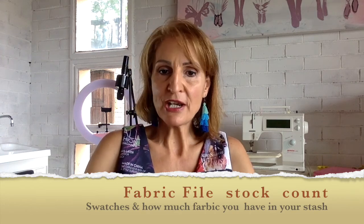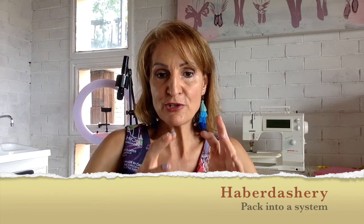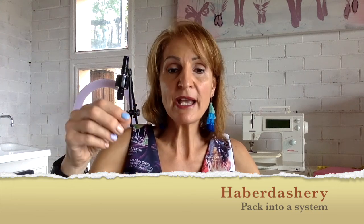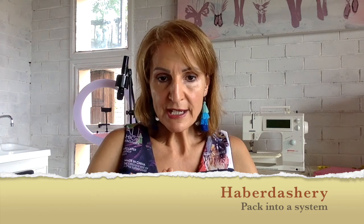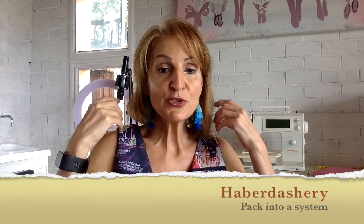Next, go through your haberdashery — all your elastics, buttons, trims, ribbon, interfacing, tassels, braids, hooks and eyes, needles, and all those types of trims. Put them into containers or ziplock packets inside a container so that you can easily take out a packet and see what you have immediately, without having to go through all different containers. The easier it is for you to see what you have, the more it helps you when designing and creating styles.